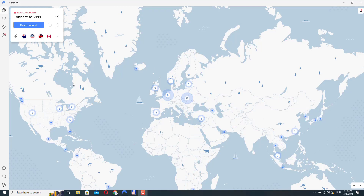So here I have my NordVPN desktop app opened. If you are not sure how to install NordVPN, I have a video about how to set it up here. Now with that out of the way, let's get back to talking about the NordVPN servers.